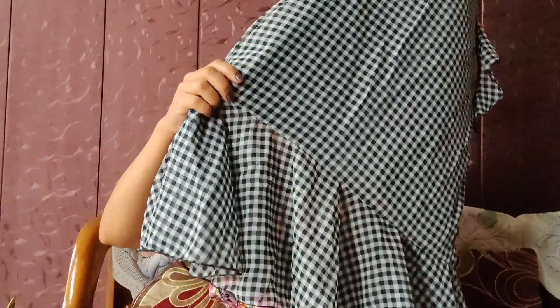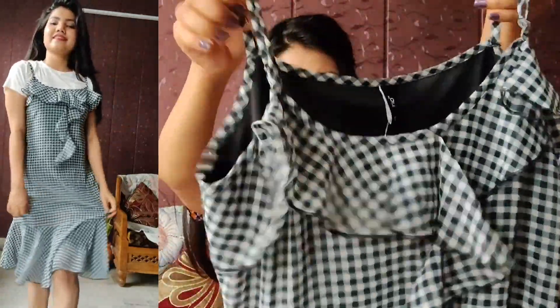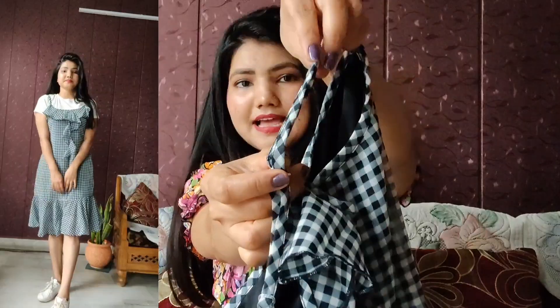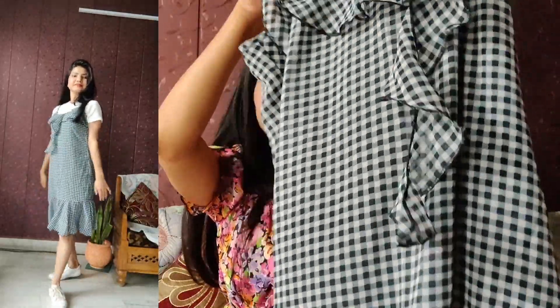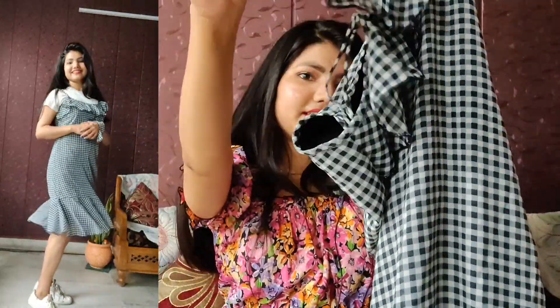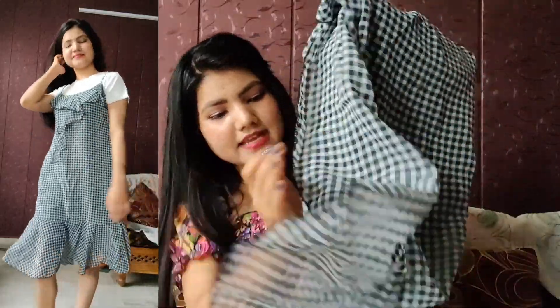Moving to the next one - this is again from the Rio brand. It's a checked design dress. The image showed it would come up to knee length, but as my height is 5'3 it's a comfortable length on me. It has spaghetti-style sleeves that are adjustable as per your comfort zone. The neck has a little frill design and the bottom also gets a little frill all over.